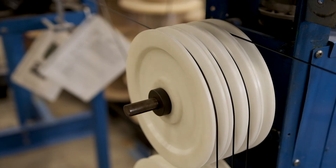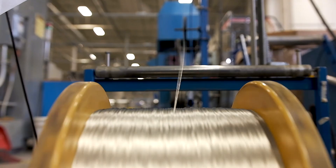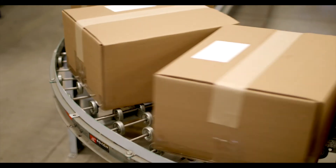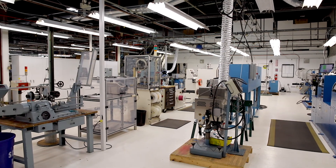We are a vertical, integrated custom design and mass production house. You can trust us to take your wire project from design to production and delivery in one partner. Our process is to prove out and hone our production plan.